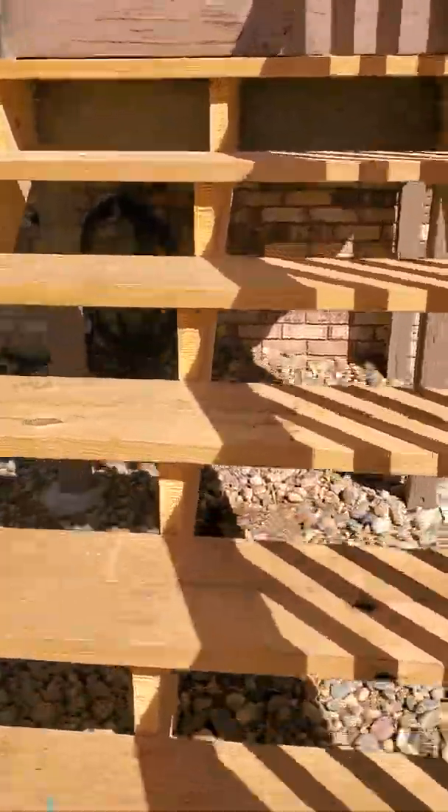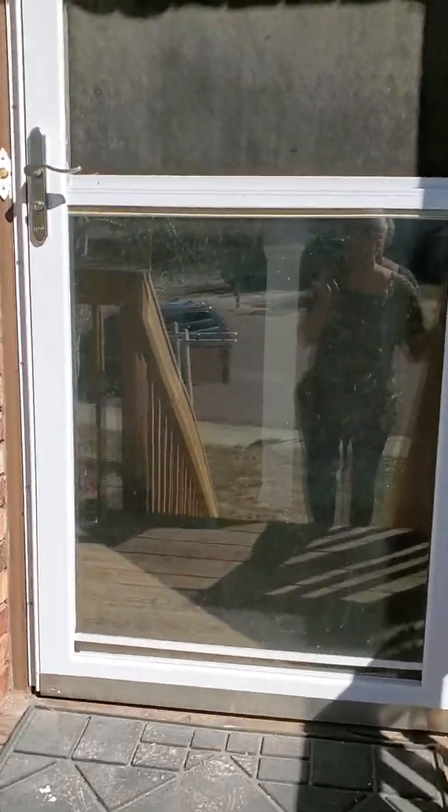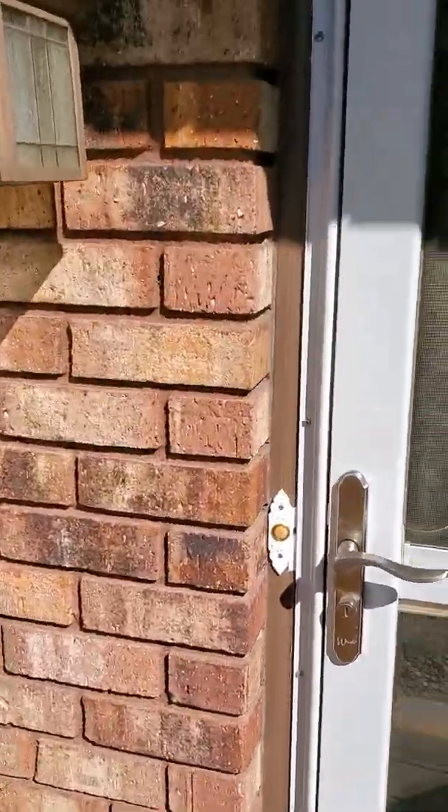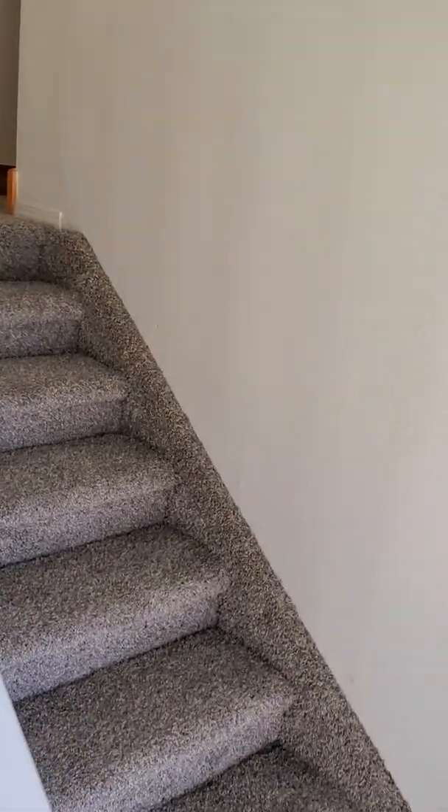Let's head up these new steps to the house. It has a storm door. Come inside — nice landing. You can go downstairs to the walkout family room area or upstairs to the main floor. We'll shut this and head upstairs first.